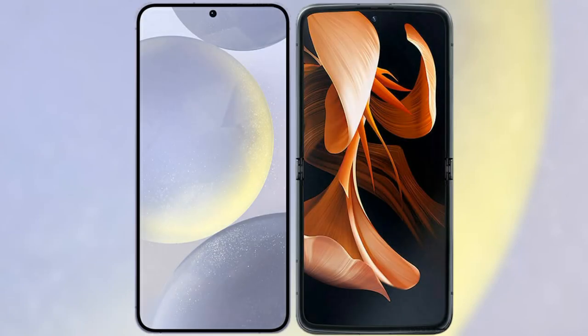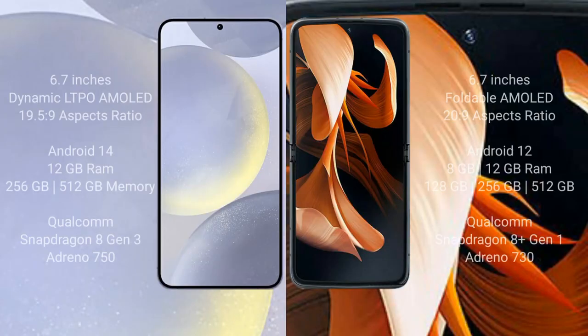I will compare the new Samsung Galaxy S24 Plus with the Motorola Razr 2023. The Samsung Galaxy S24 Plus comes with a 6.7-inch Dynamic LTPO AMOLED display with an aspect ratio of 19.5:9. The Motorola Razr features a 6.7-inch foldable AMOLED display with an aspect ratio of 20:9.